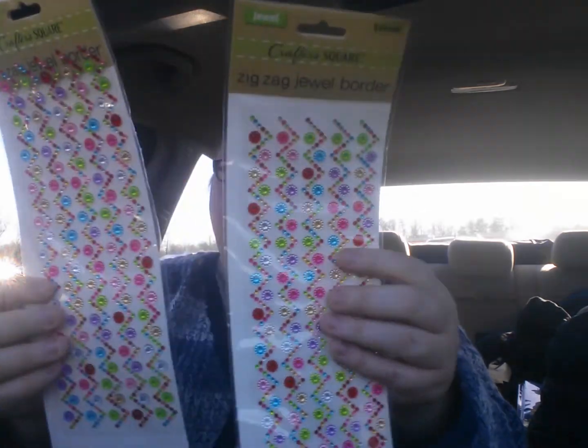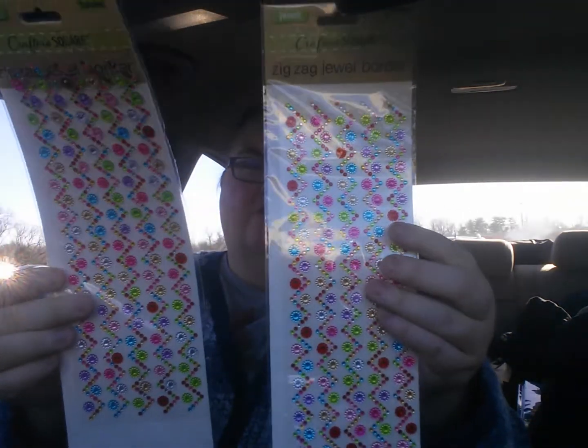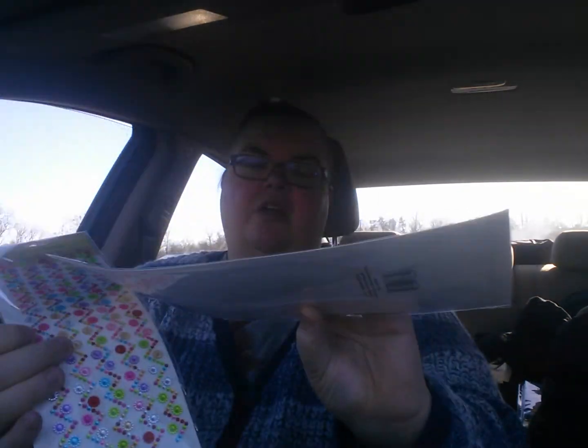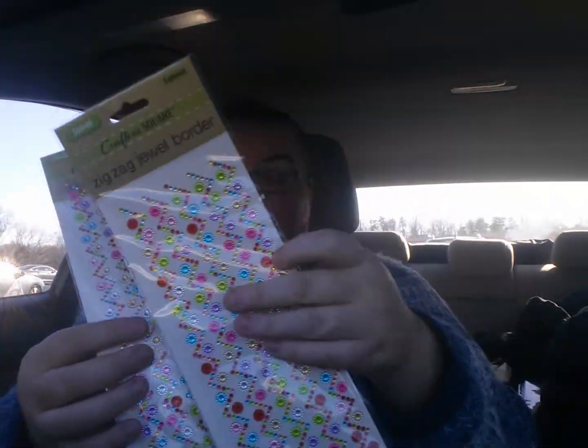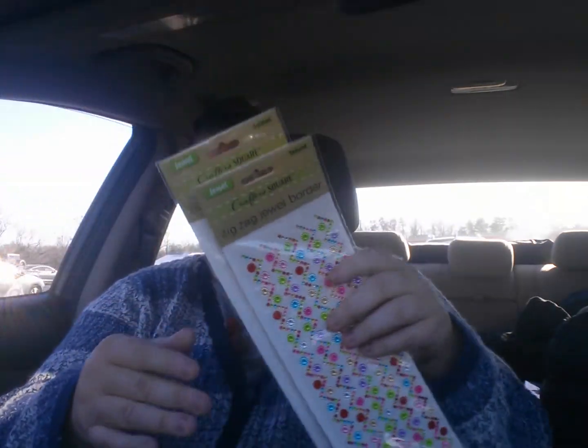And then I got two of these because I thought they would look good on my Valentine cards. Maybe — I don't know. I really fell in love with the little flowers there. So I got two — one for me, one for the cards.